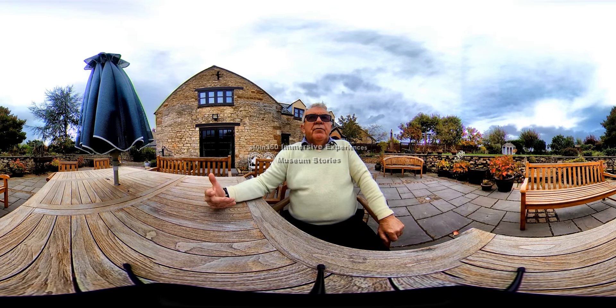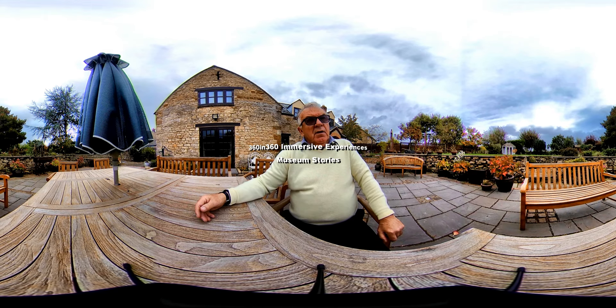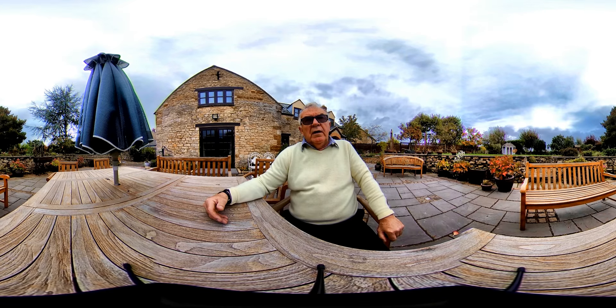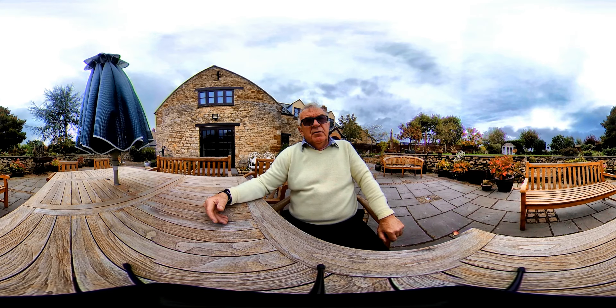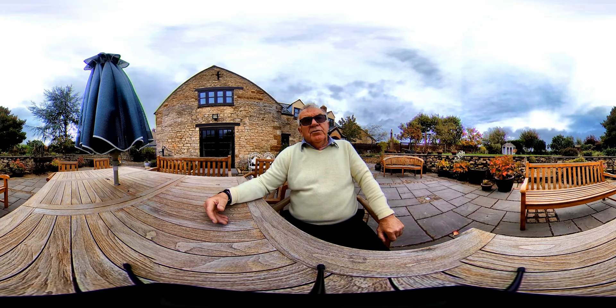Amongst the areas that we want to focus on in the culture and heritage sector are museums. Good museums don't just provide exhibits for people to go round and look at, they tell a story, they create an experience. And we're very lucky in this area in Northamptonshire, not far from Milton Keynes, that we've got some great museums on our doorstep.